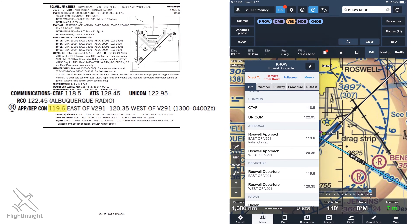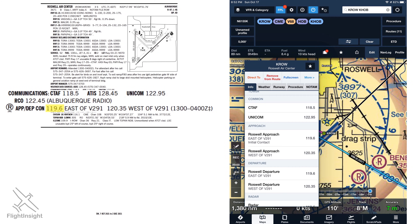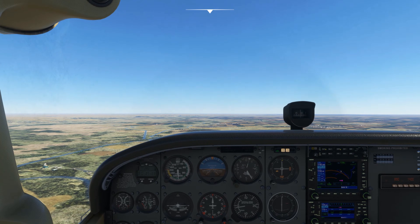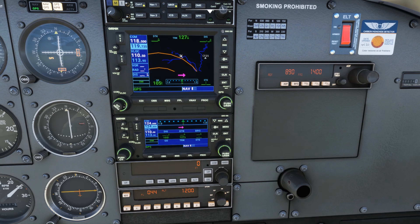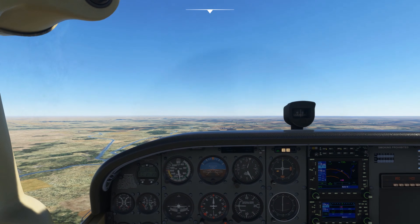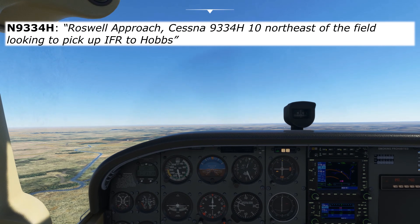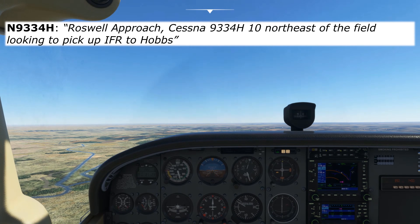If we have ForeFlight, we can get the same information by looking at the airport info screen and finding the approach frequency. If we don't have any of that on board, we could contact Flight Service on 122.2 or a locally listed frequency, give them our position, and ask for the appropriate frequency to activate our flight plan. Now that we have our frequency, we'll dial 119.6 into our COM1. We'll contact them by saying: Roswell Approach, Cessna 9334 Hotel is 1-0 northeast of the field, looking to pick up IFR to Hobbs.